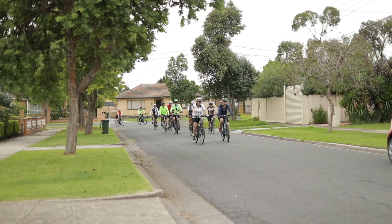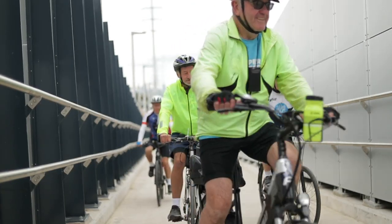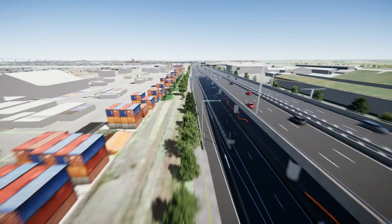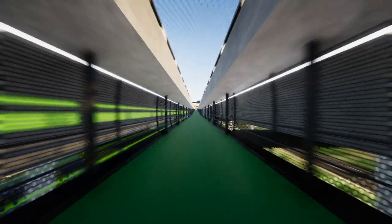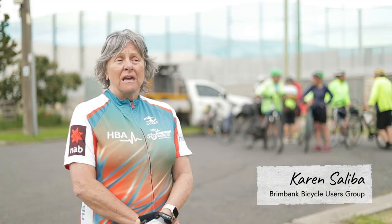The Brimbank Bicycle Users Group frequently ride in Melbourne's inner west and talk about the need for change. Cycling around the inner west of Melbourne can be very problematic, especially with all the major routes where you've got trucks and cars. So this particular link, when it's finished, will be a fantastic asset to this whole area. Improving cycling infrastructure within the western suburbs is a must — if the infrastructure's there, people will use it.